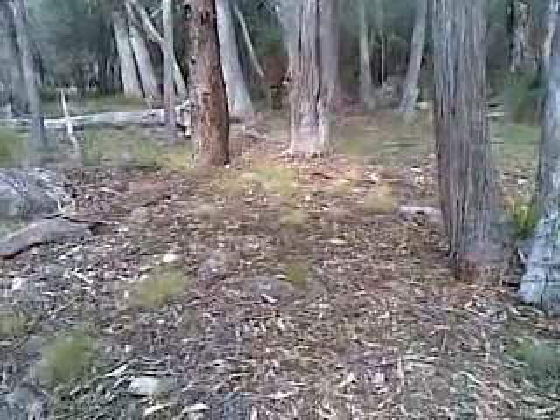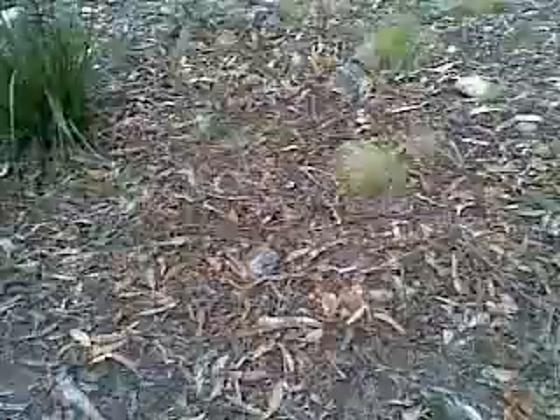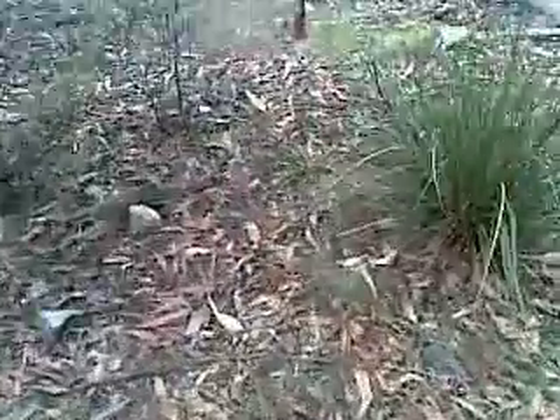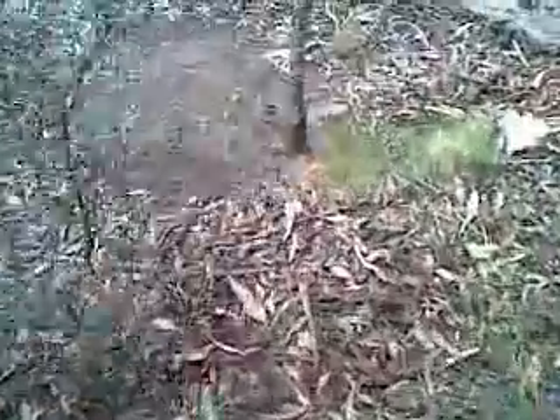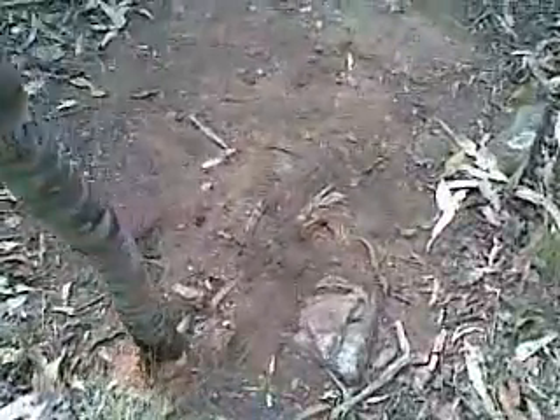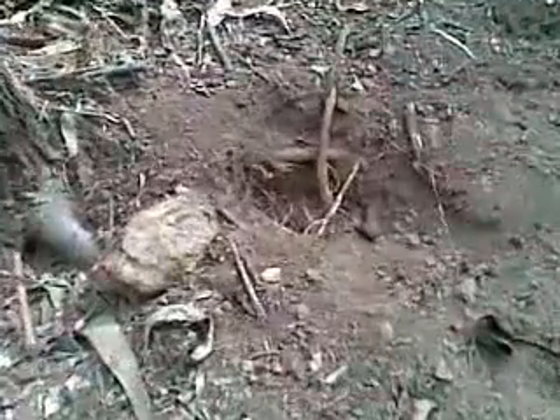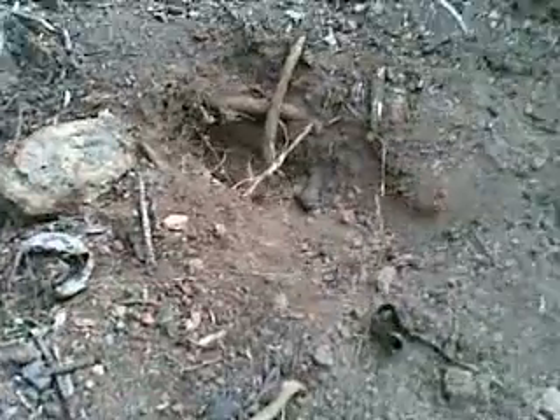This is a fairly normal patch of forest floor — this is what it looks like. And over here we have a kangaroo's day camp, which by the look of it a rabbit has dug itself a little bit of a hole in. But this is what a kangaroo's day camp normally looks like.